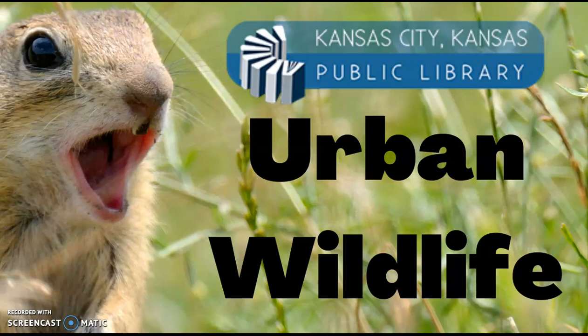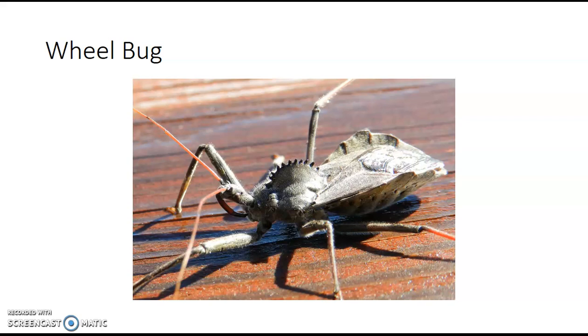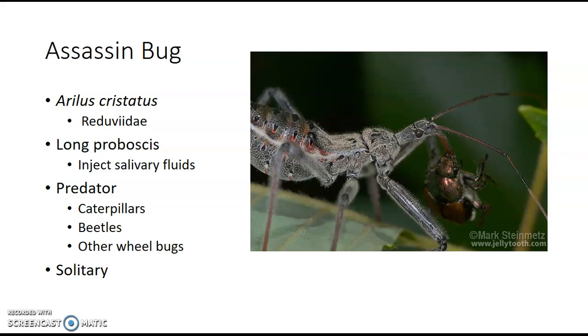Do you have a guess of what it is? Any clues? If you guessed the wheel bug, you would be correct. The wheel bug, also known as the assassin bug, and you may be saying, why is it called the assassin bug? Well, we're going to get into it.